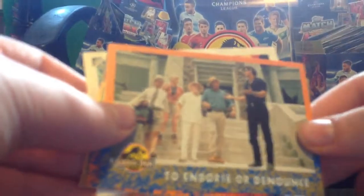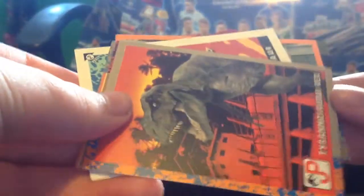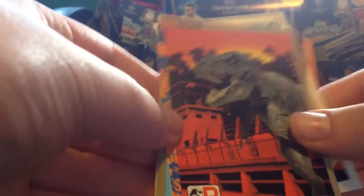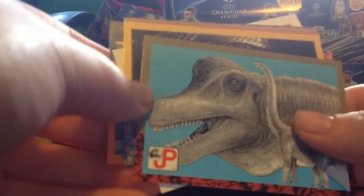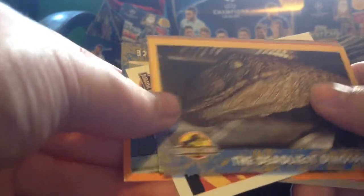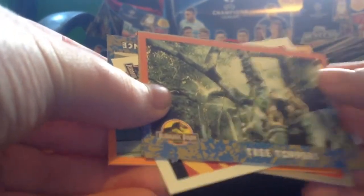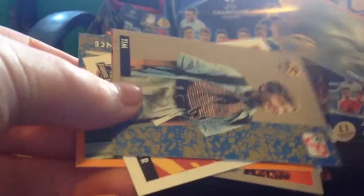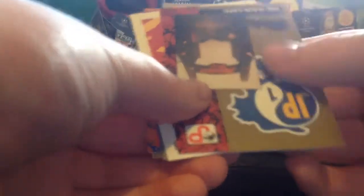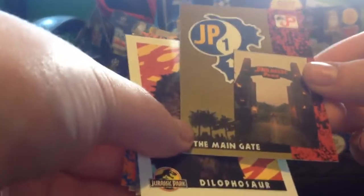Continuing the third pack - we have a ankylosaurus card, a T-Rex card, and a diplodocus of sorts. We have 'The Deadliest of Dinosaurs' with a raptor, 'Tree Toppers,' and then a character card of Tim - the young boy from the film. I really like these character cards. We finish the pack with the main gate card.